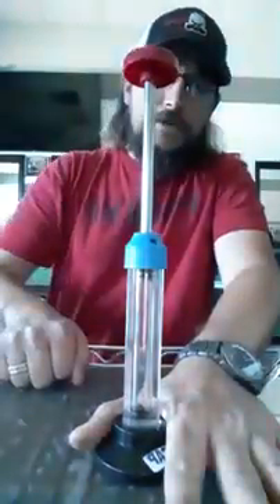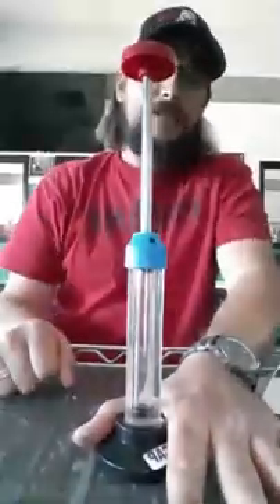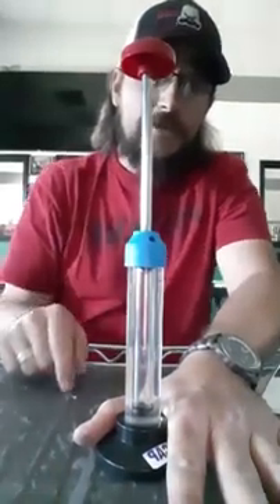Three, two, one. I don't know if you guys could see that, but if you slow it down, I bet you'll see a flame.